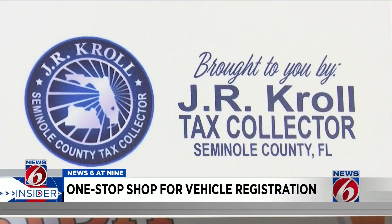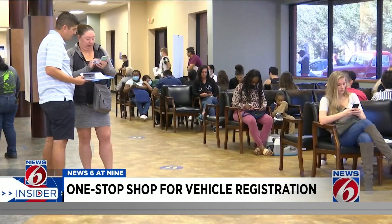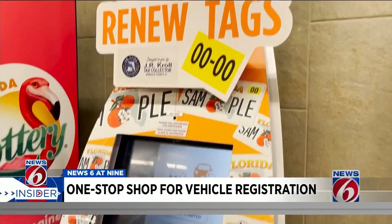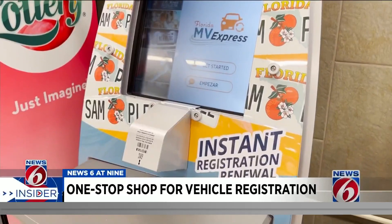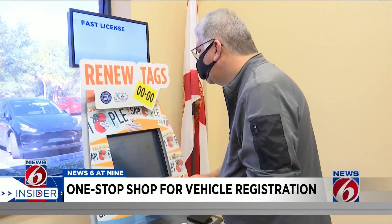It's in and out in two to three minutes. Seminole County Tax Collector J.R. Kroll says this machine has saved people time from waiting, but also provides convenience with its Publix location in Longwood. The grocery store opens earlier and closes later than the DMV and Tax Collector's Office, giving people more flexibility with their time to get their renewal.